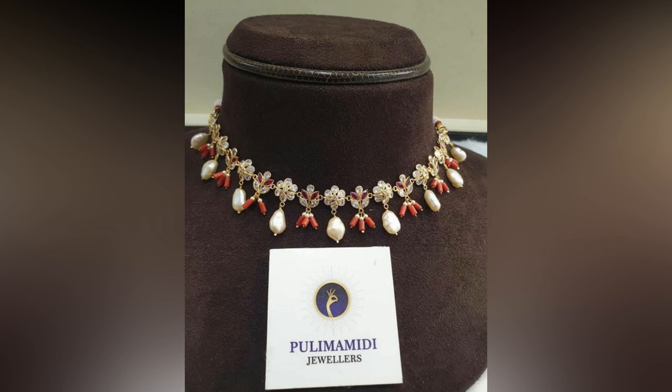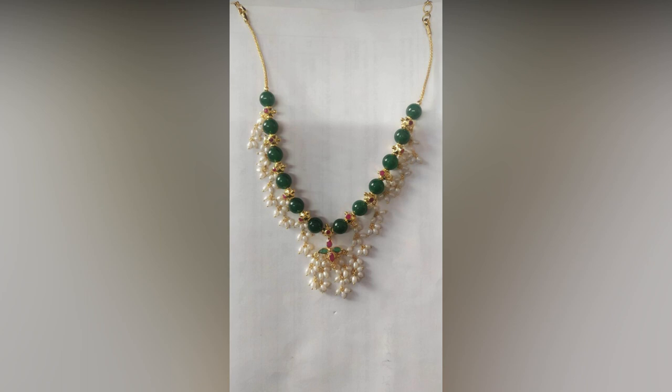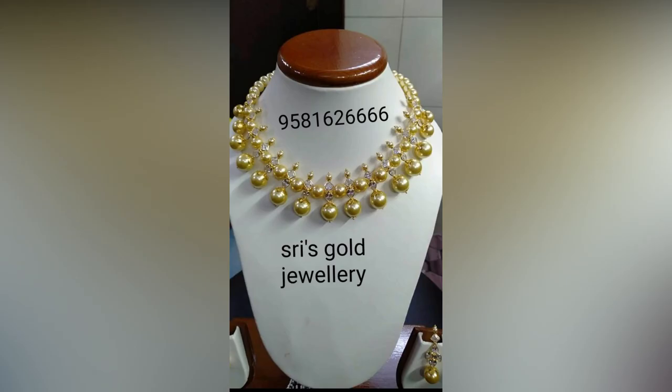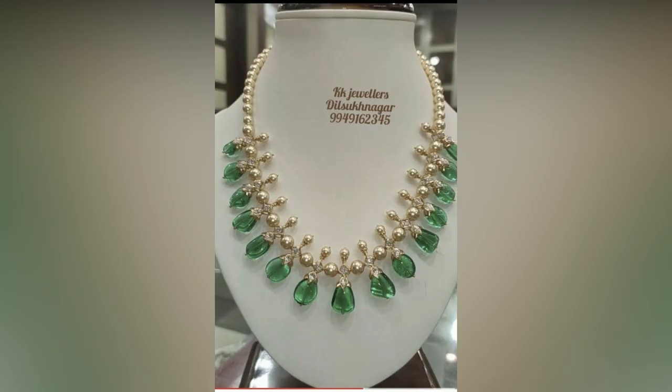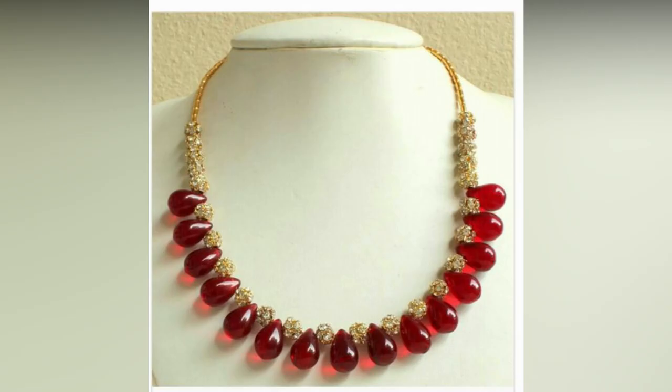In this video we have compiled amazing lightweight beads necklace designs for your inspiration. With the growing gold prices, it is tough to attain a grand neck piece. But with these beaded necklace references, you can design your own necklace in the weight you are looking for. Check out for your inspiration.